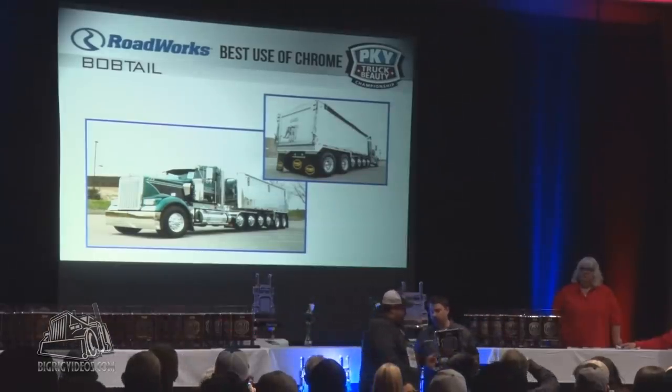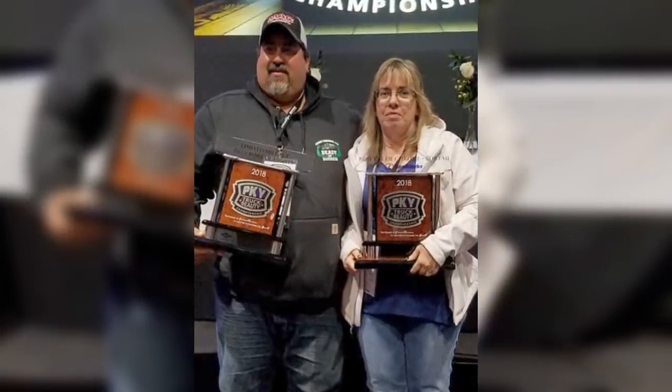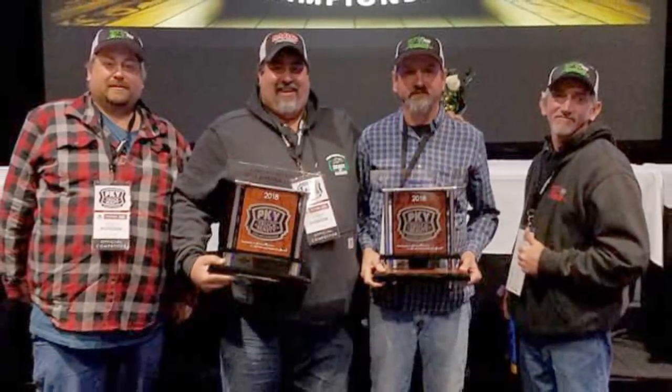We debuted the truck in March at the Louisville Truck Show. We came home with a couple of trophies from there — best in chrome and best in lights in the winter class. And it's just blown up from there.